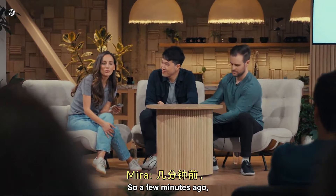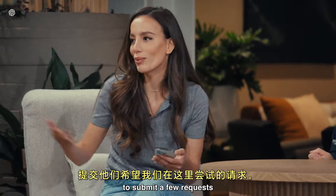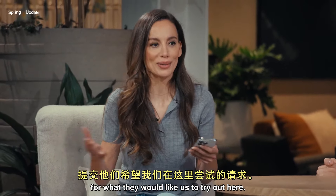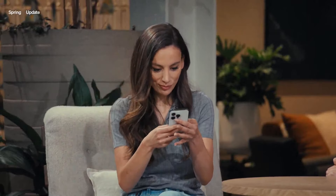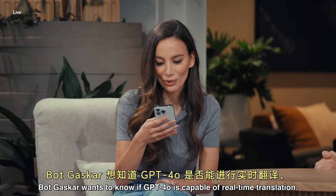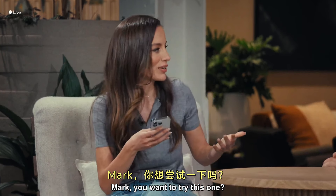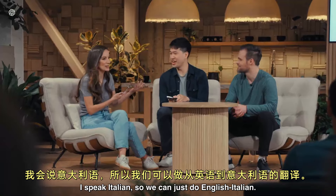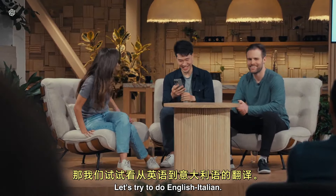A few minutes ago, we asked the live audience on X to submit a few requests for what they would like us to try out here. So I will take a couple of prompts. BotGaskar wants to know if GPT-4o is capable of real-time translation. Mark, you want to try this one? Sure. I speak Italian, so we can just do English-Italian. Okay, cool. Let's try to do English-Italian.